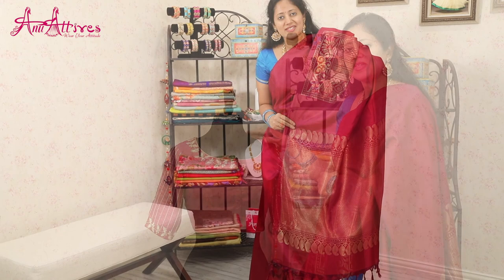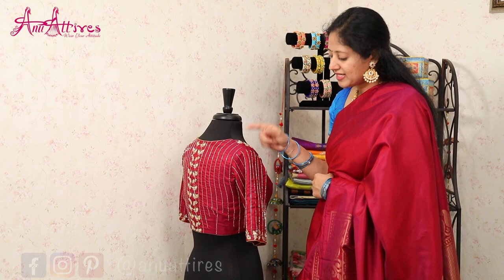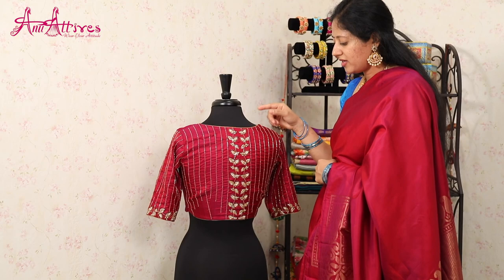This is the designer blouse for this saree. It has got front closure highlighted with handwork. The highlight of the blouse is the elbow sleeves and the back neck design. It is enriched with kartana work all over it and also enriched with zari and pearl work.